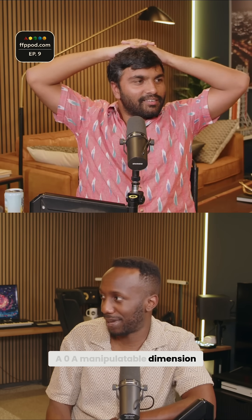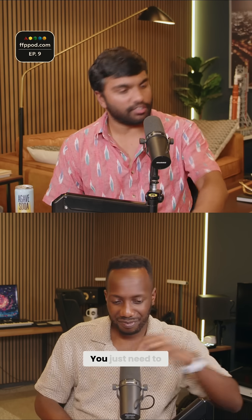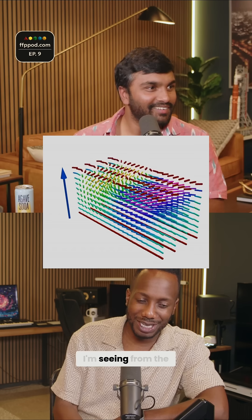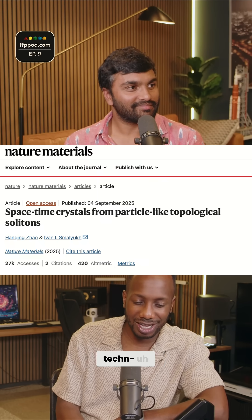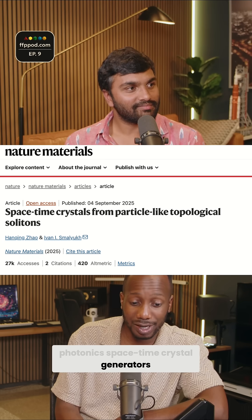A manipulatable dimension. And the whole point is this is at room temperature and it's macroscopic — it's something you can see. That means the transition from theoretical to production application is now just an engineering problem. It doesn't need a power source; the power source is the light you shine on it. From the abstract, their potential technological utility includes optical devices, photonics, space-time crystal generators, telecommunications, and anti-counterfeiting design.